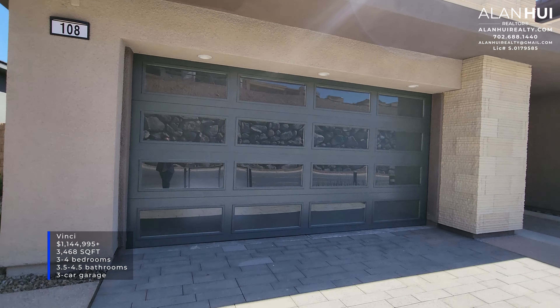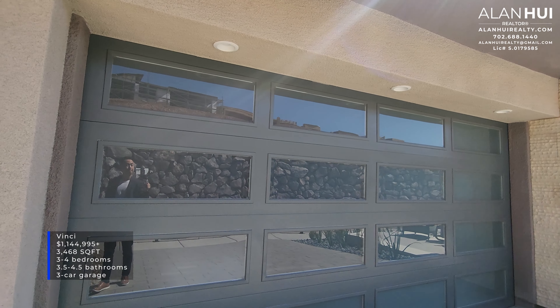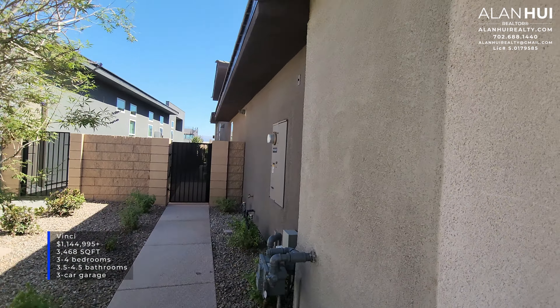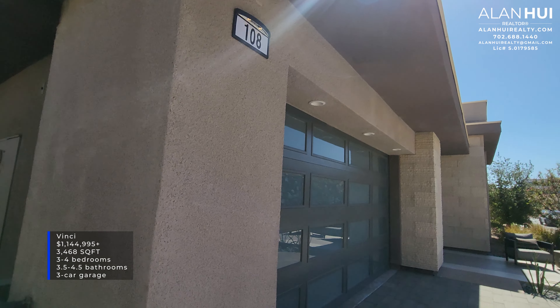The floor plan that we're checking out today is the Vinci floor plan. This home features 3,468 square feet of living space, between three to four bedrooms, three and a half to four and a half bathrooms, and a three-car tandem garage.